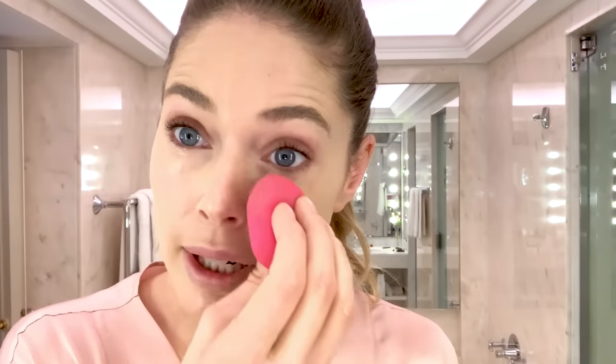Now I take the beauty blender and I spend a lot of time on doing the skin more than anything else. I do like this. This is concealer to get rid of those bags. I definitely got more bags when I had my children, but I always had them even in high school.